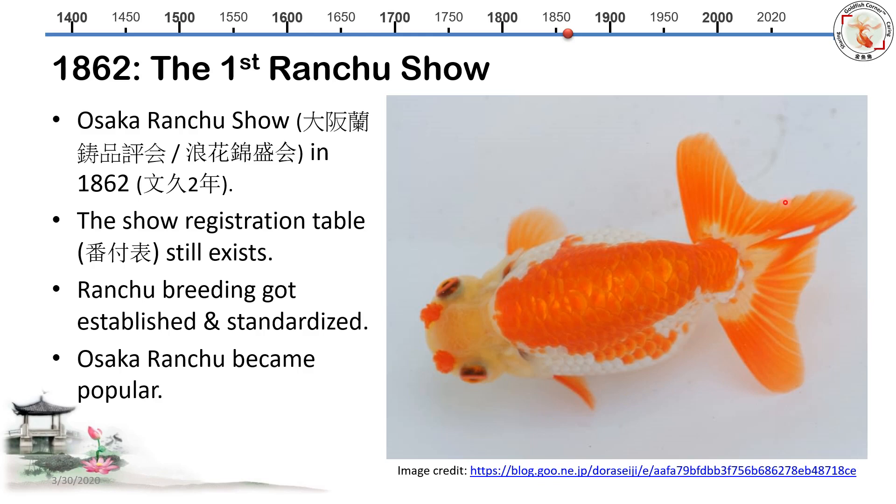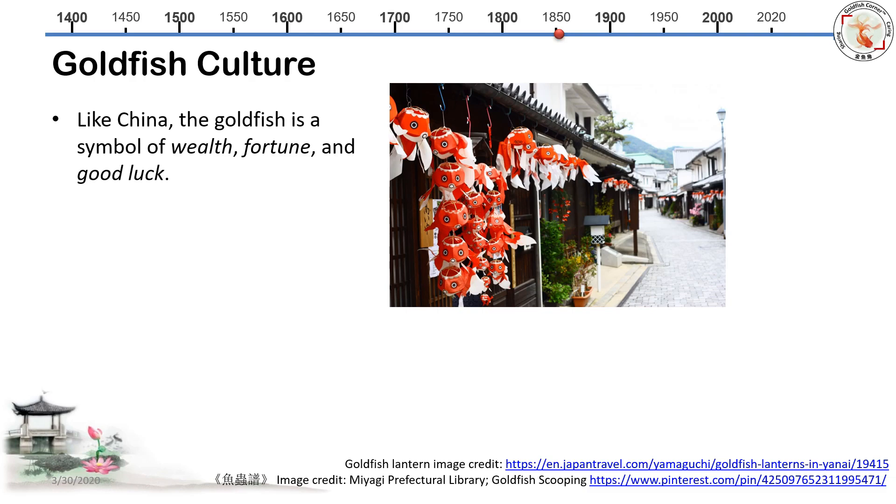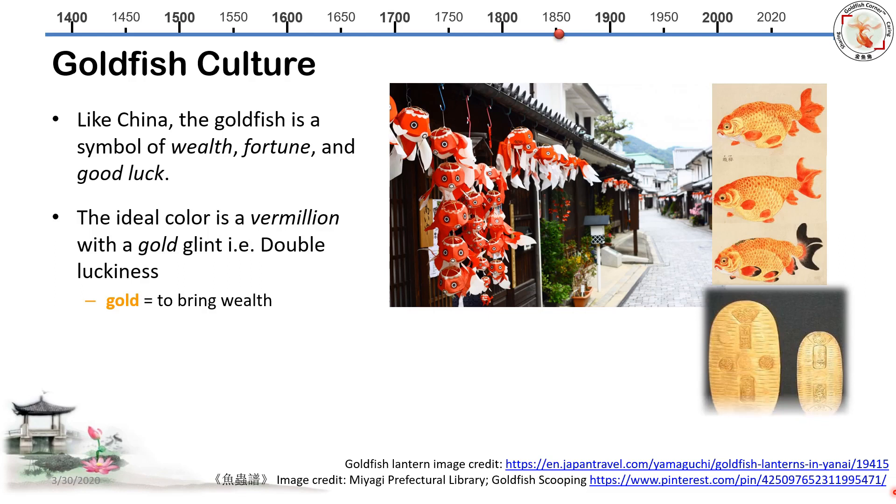You're probably curious what Osaka Ranchu looks like — it's quite different from today's Japanese Ranchu. It has pom-poms, red and white color, and not too much head growth. As goldfish became popular in Japan, they blended into Japanese culture. Like in China, goldfish symbolize wealth, fortune, and good luck. The ideal color is vermilion with a gold glint, meaning double luck — gold for wealth, and red to dispel illness or misfortune. Together, you get double luckiness.